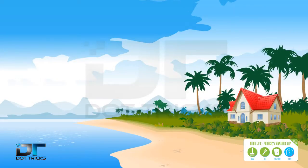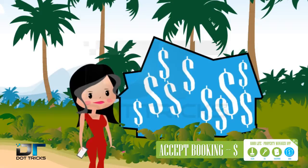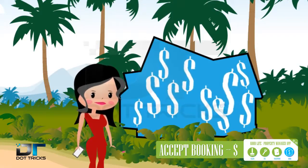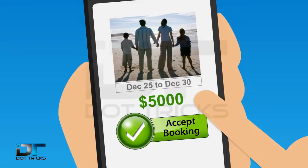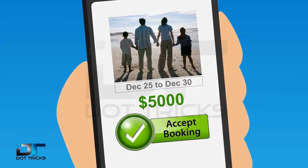Leave your house with confidence. Leave your house and make money. Good Life Property Manager app gives you control. Making bookings is now simple — accept bookings directly from your phone in real time.